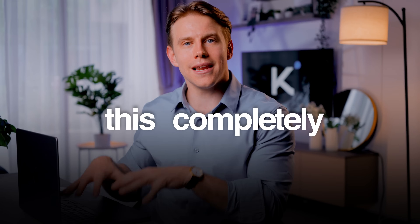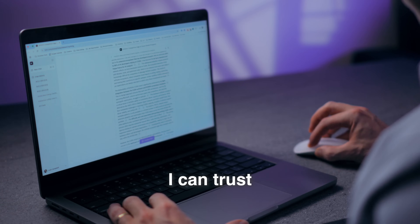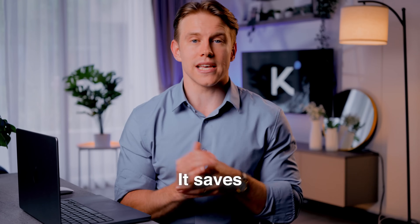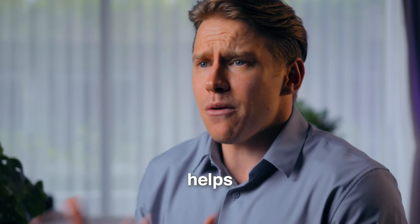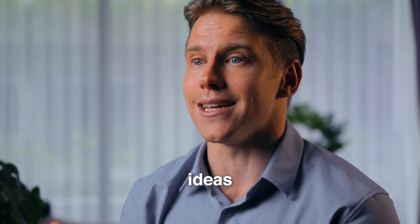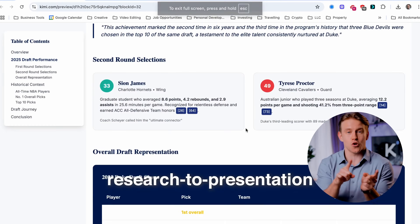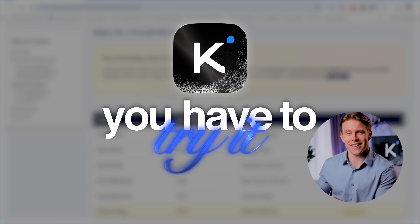For me, this completely changes my workflow. I can trust the deep dive text but I can also use the visual report. It saves me hours of design work and helps me communicate complex ideas instantly. It's not just another research tool — it's a research-to-presentation agent. You have to try it.